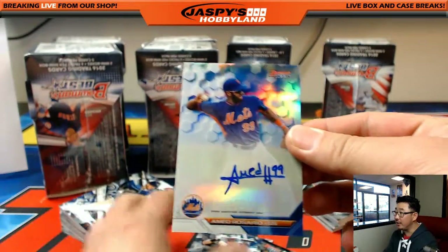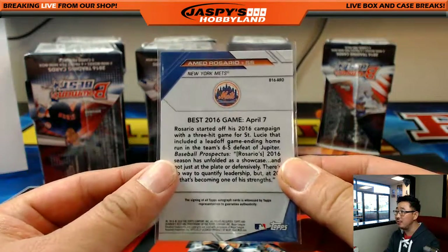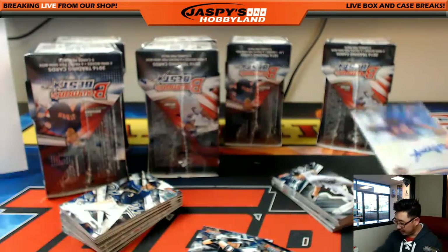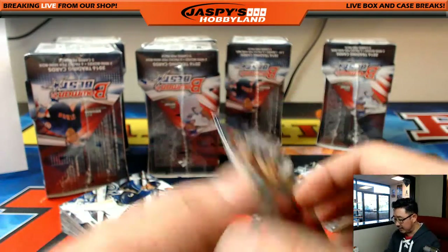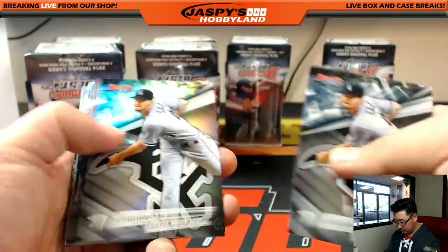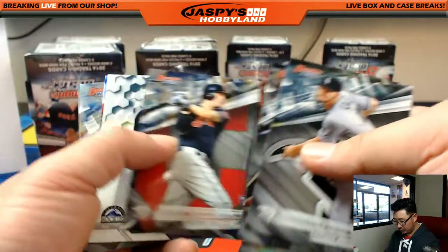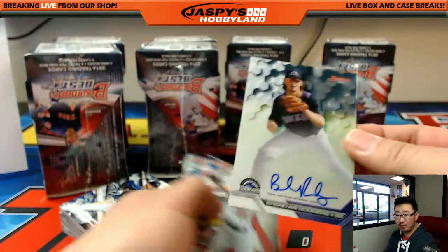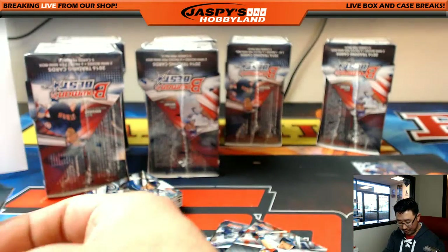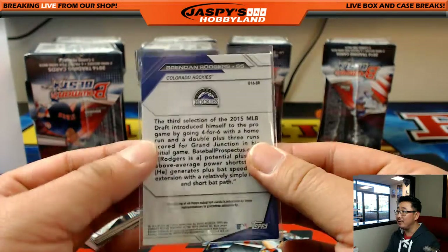And there's Amed Rosario — a nice on-card auto for the Metropolitans, Steve K, last spot Mojo. One of the top guys in their system — nice one, Steve, thanks for grabbing the Mets at the end. And we got a nice Brendan Rodgers — he was a top pick, a year or two ago, Colorado Rockies — Jake Johnson with that one.